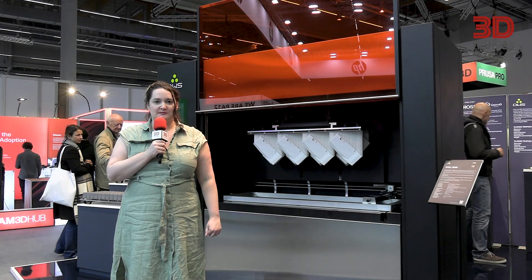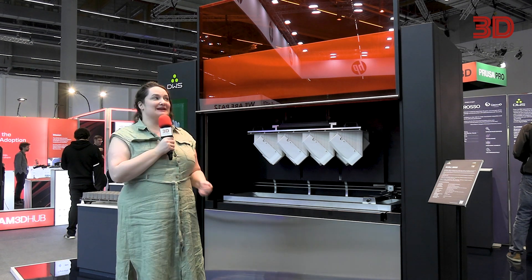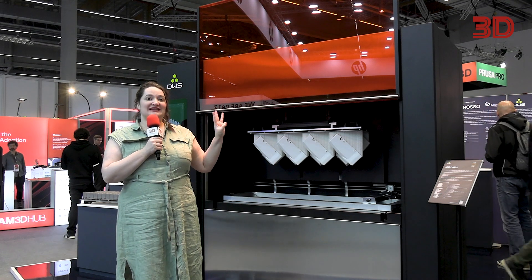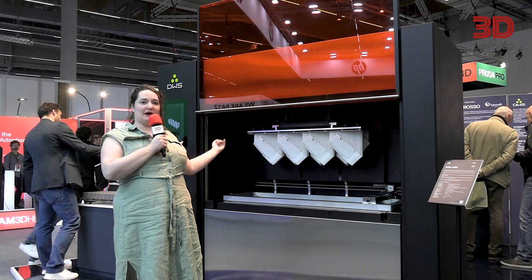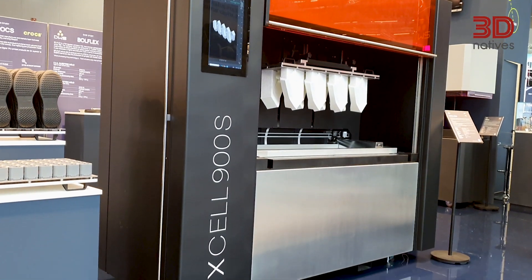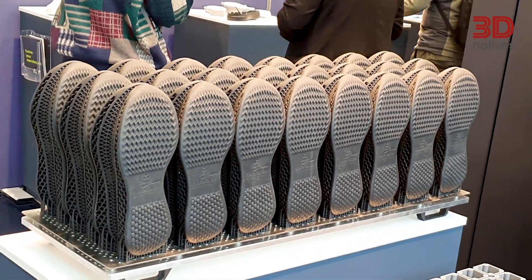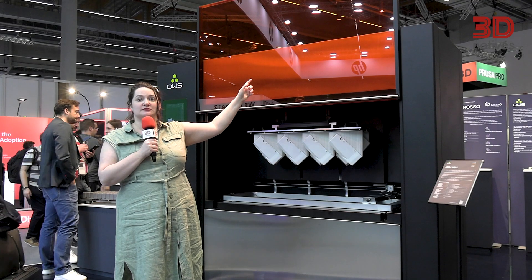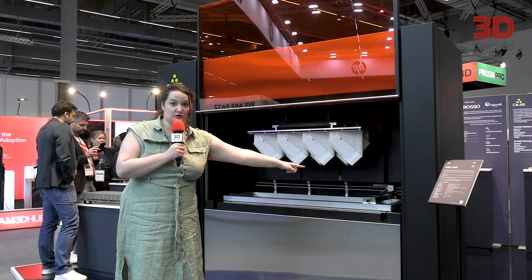When you think of VAT photopolymerization and especially stereolithography, size is usually not what comes to mind — but this solution from DWS changes that. With three lasers that overlap, allowing for the creation of very long and wide parts, it's really a different kind of resin 3D printing system. The best part? It has a coating system wherein 25 kilograms of material are mixed and heated before being brought down to the special coating system and laid down.